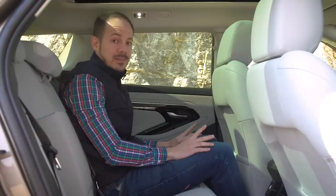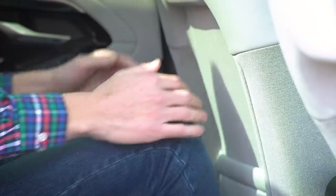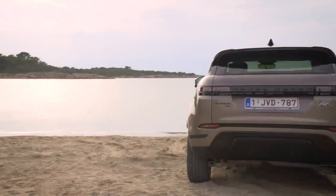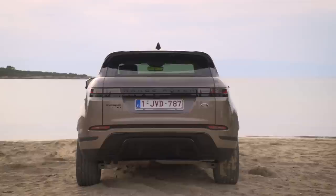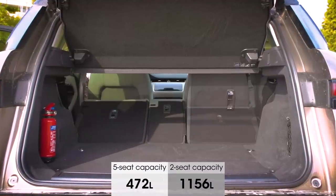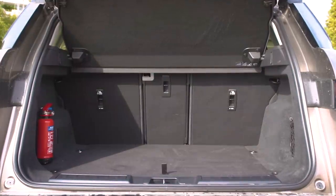The new Evoque isn't really any bigger than the old model, but there is a bit more space between the front and rear wheels, which has helped create more legroom — making it now one of the roomiest cars in the class. It's a similar story with the boot: it's about 10% bigger than before. Thanks to a different rear suspension arrangement, Land Rover measures its cars differently to most manufacturers, but there's certainly enough space for a few suitcases or a set of golf clubs.